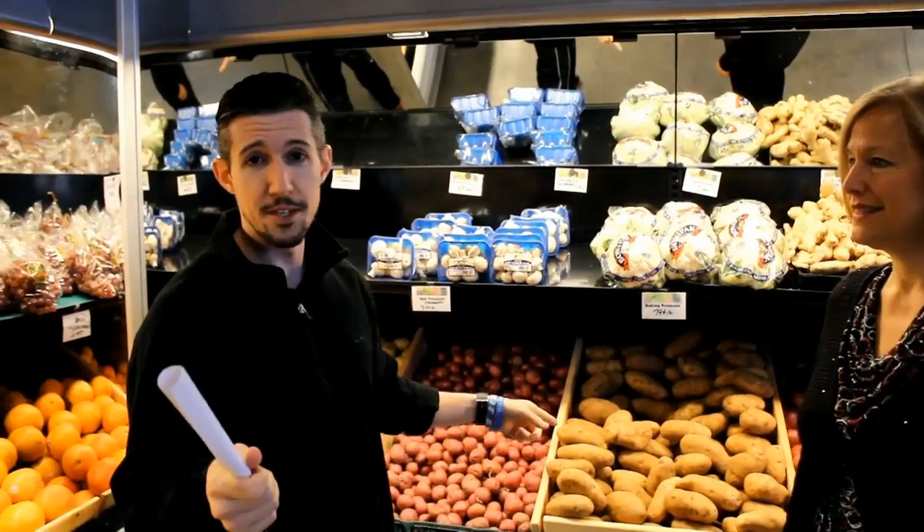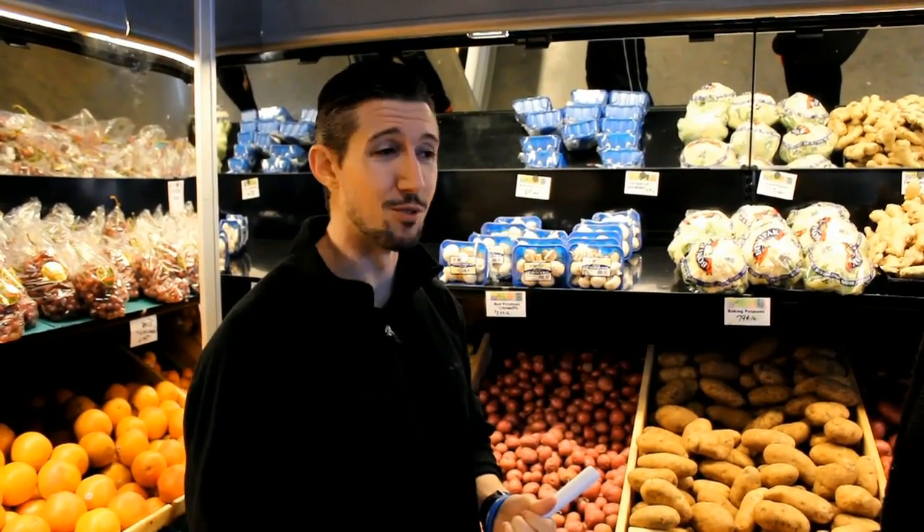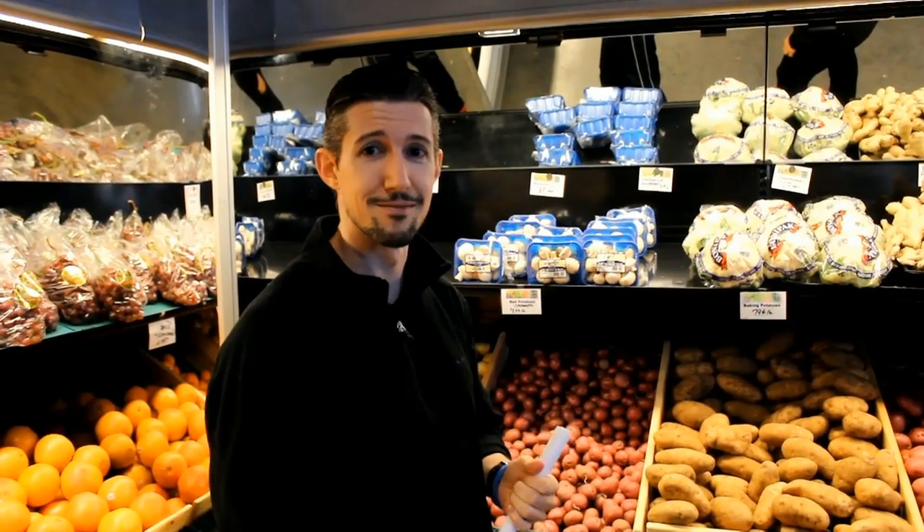Speaking of having it raw — for potatoes, if you take one and slice it up with a little bit of sea salt, you literally cannot eat just one because you'll be so full from the fiber. You will literally be so full you cannot eat one whole potato when it's raw. It's like trying to drink a gallon of milk by itself — everything fills up.